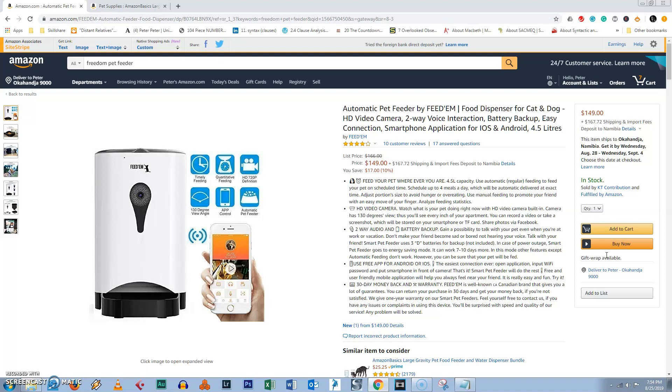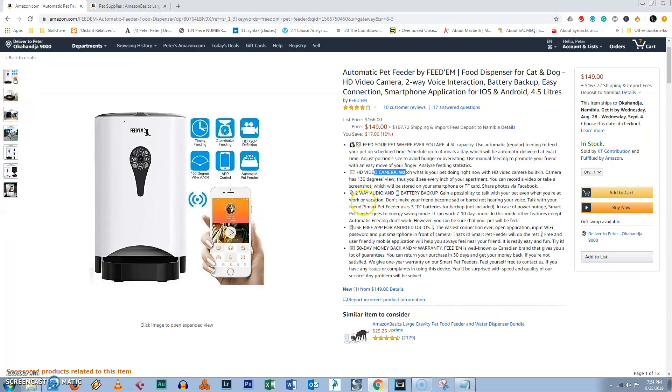Anyway, let me get right into the video. If you want to follow along with me, you can click on the link below the video — it'll take you right to this page and you'll be able to see exactly what I'm seeing. So just click the link below and we will look at it together. So the automatic pet feeder by Feed'em — food dispenser for cat and dog, HD video camera, two-way voice interaction, battery backup, easy connection, smartphone application for iOS and Android, 4.5 liters. This is a really nice product.